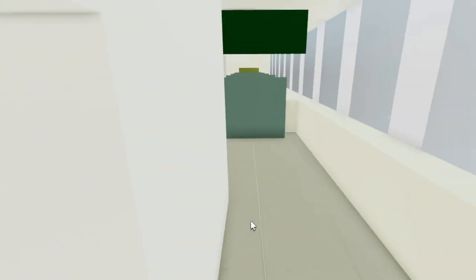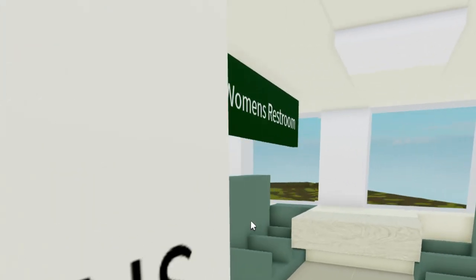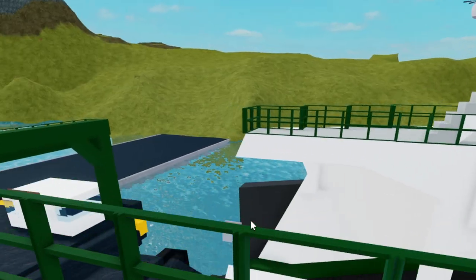Moving back here, here's a staircase. Over here we have the men's bathroom and then the women's bathroom. And then this is basically just the same exact area that we just reviewed, but on the other side.